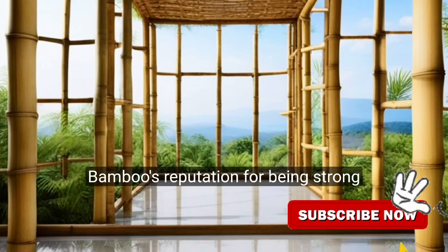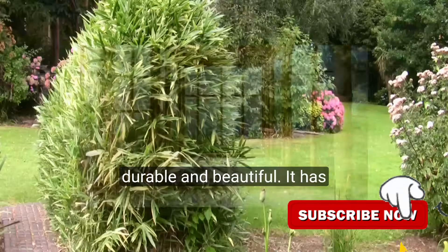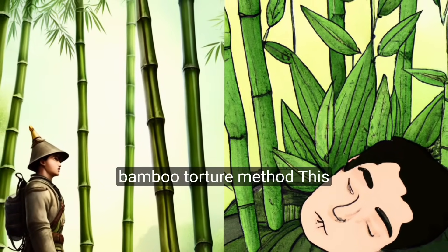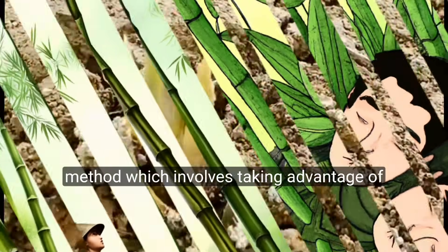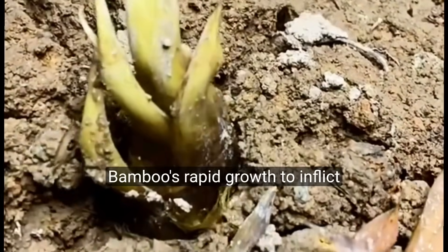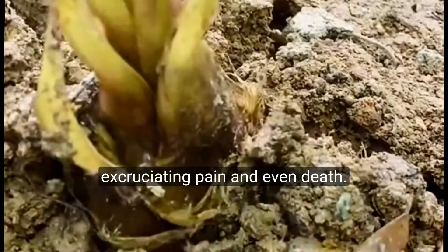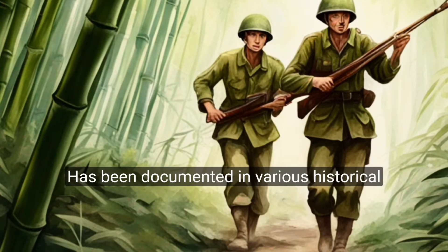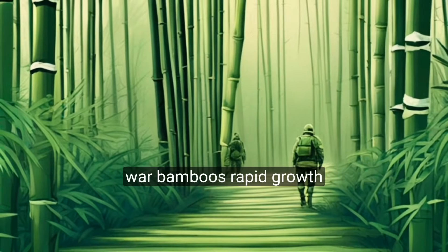Despite Bamboo's reputation for being strong, durable, and beautiful, it has also been linked to a horrific practice known as the Bamboo Torture Method. This method, which involves taking advantage of Bamboo's rapid growth to inflict excruciating pain and even death, has been documented in various historical accounts, particularly during the Second World War.